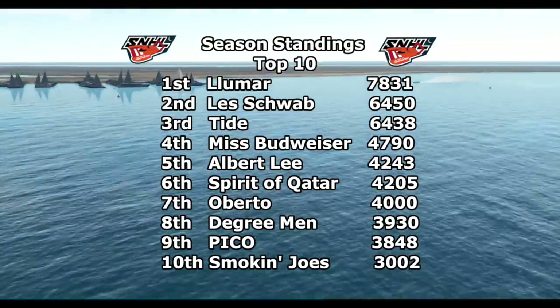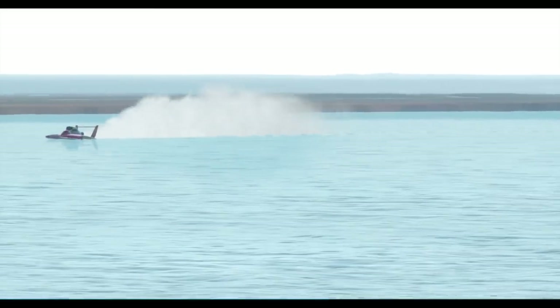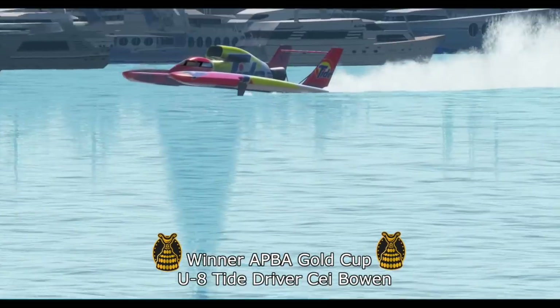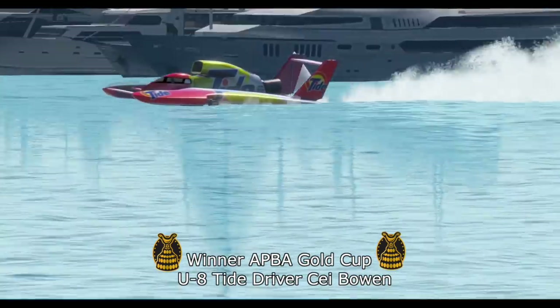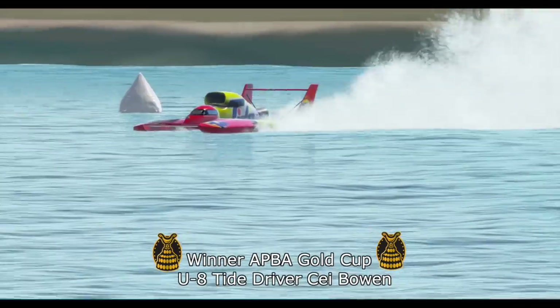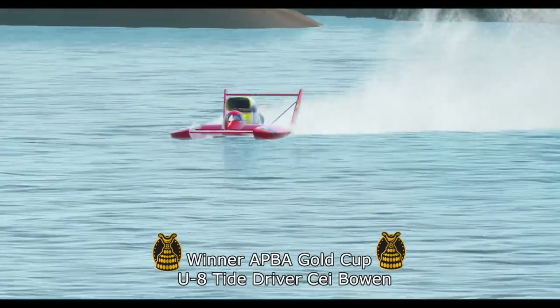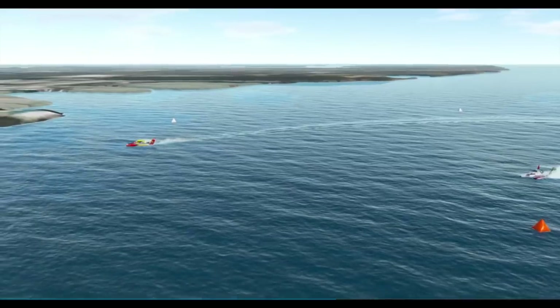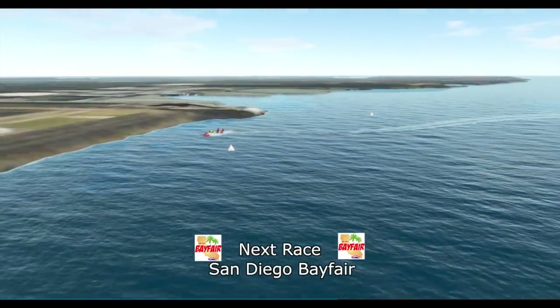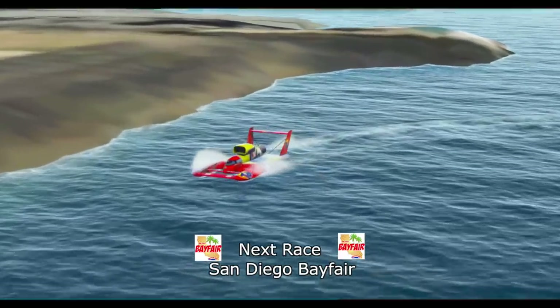Mickey Washburn jumped the gun so he was penalized a lap, but he inherited fourth when the Guitar and the Pay-n-Pack crashed out. That was a really exciting Gold Cup final — a duel the entire five laps with Cy Bowen holding off DJ Miller from lane two. Eddie Canfush is your season high-point leader so far, followed by Miller and Bowen. Congratulations to Cy Bowen driving the U8 Tide — he's your APBA Gold Cup winner. That's race five of six in HydroSim Season One. The final race will be the San Diego Bay Fair, coming up in a couple of weeks. We'll see you then from the Saturday Night Hydro League and HydroSim.